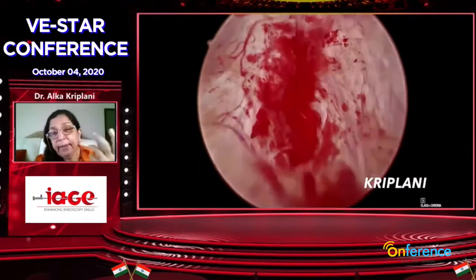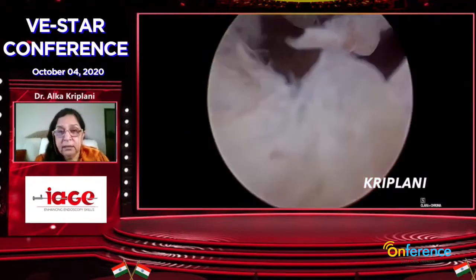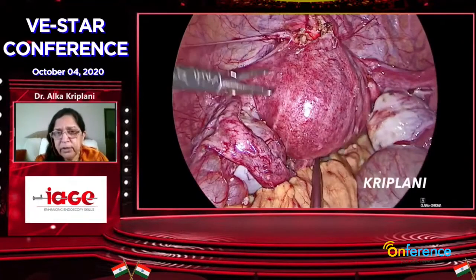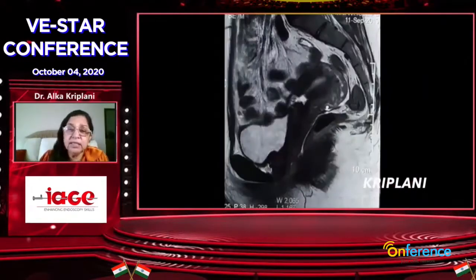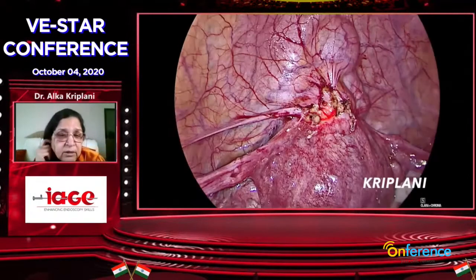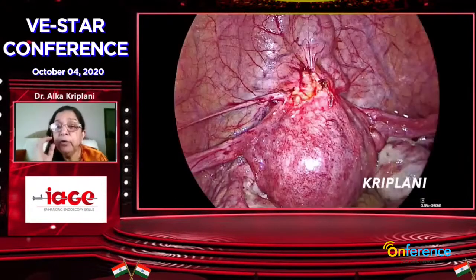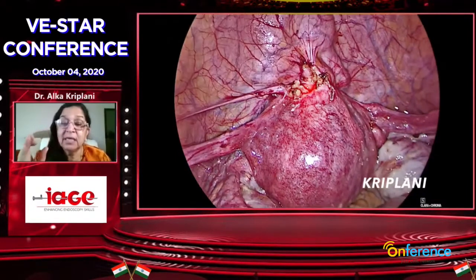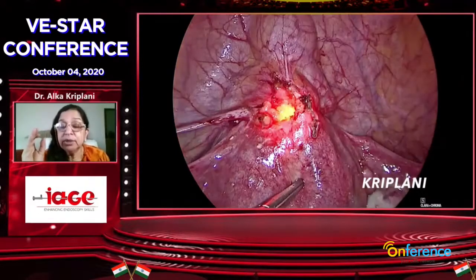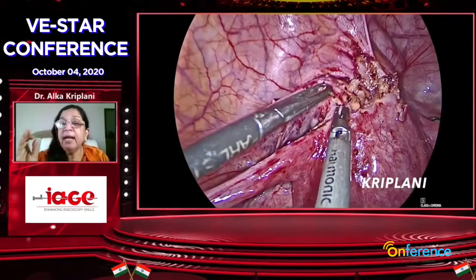Isthmocele repair depends on how big the size is. If you have to do correction for future childbearing, laparoscopy is preferred because you have to excise. MRI gives you an idea of how big the isthmocele is. Transillumination through the hysteroscope really helps in mapping it out. Many colleagues put a needle to map it out. You will realize sometimes your case fails — the patient may still complain of postmenstrual spotting. The secret of success is to map it properly and excise completely.